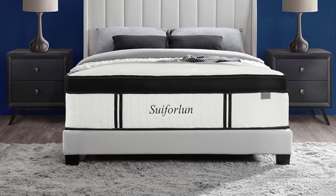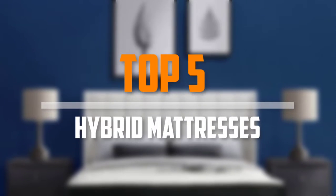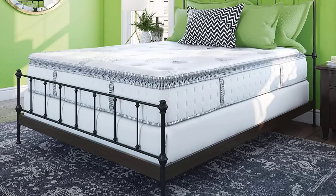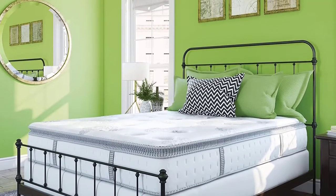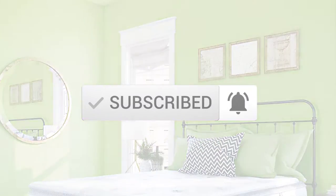Are you looking for the best hybrid mattresses in your budget? In today's video we break down the top 5 best hybrid mattresses available on the market. This list is based on price, quality, durability and more. For more information about these products, check out the description below and subscribe for more reviews.